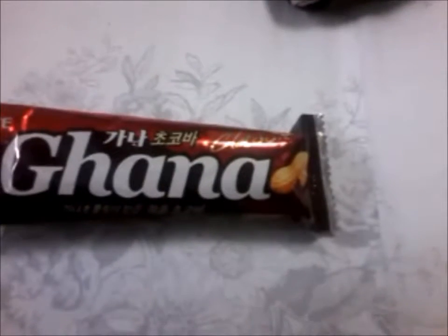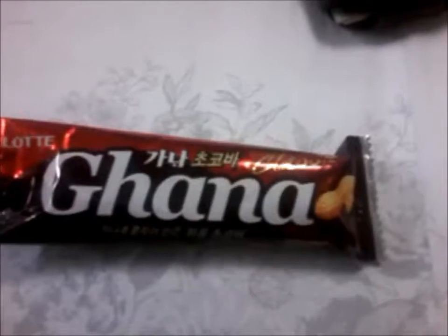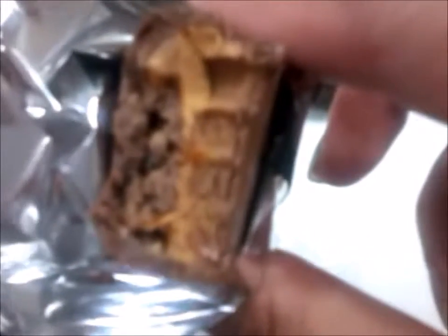This is the one with peanuts. They have other ones with almonds, but we picked up the one with peanuts today. This candy bar has a smooth milk chocolate coating, caramel, nugget, and peanuts. It's actually quite good.